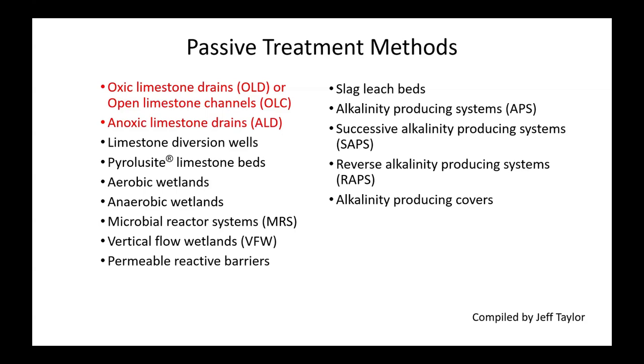This is a list of passive treatment methods compiled by Jeff Taylor, and you'll notice a lot of them have acronyms. We're just going to talk about the ones using limestone. There are a whole series of other ones, and I'll answer questions about those at the end of the talk rather than go through them now.